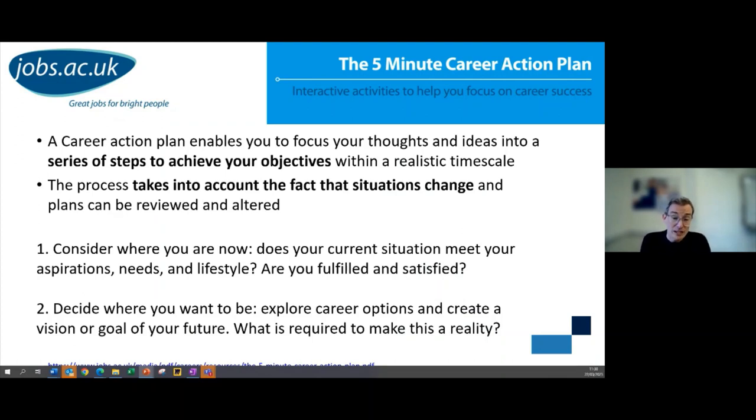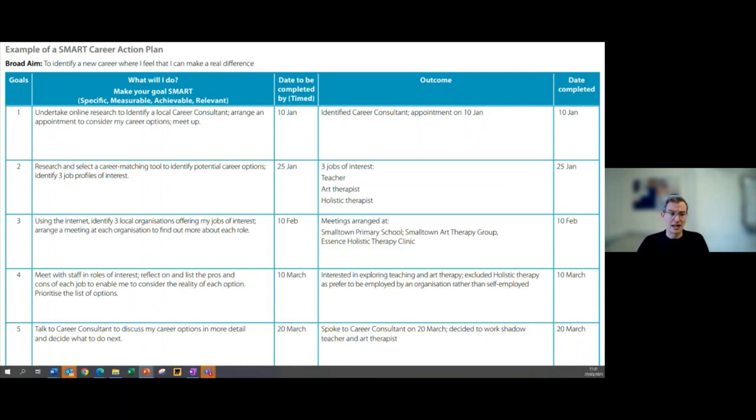The five-minute career action plan is a really useful way to get started — the most simple template you can use if you haven't done a career action plan before. In effect, it's a series of steps you're taking to achieve your goals, and it valuably takes into account that situations can change. It's a flexible, living document — something might change in what role you're going for, or a different opportunity comes up, or life circumstances change. You can constantly update it so you're always pursuing the right development goals.